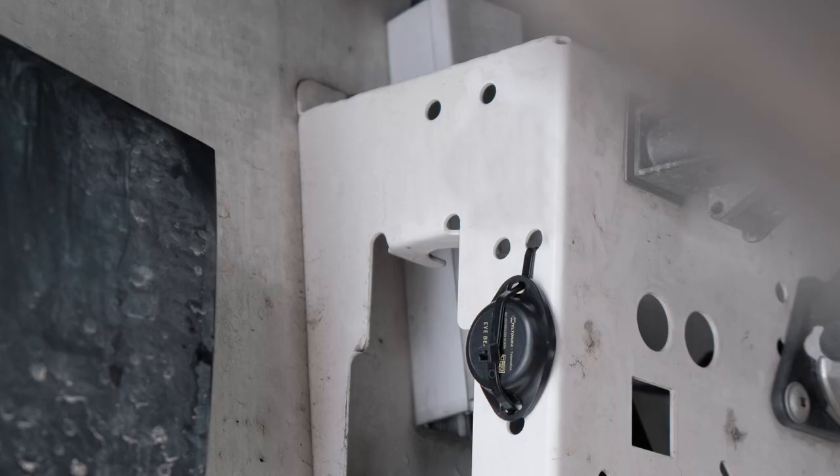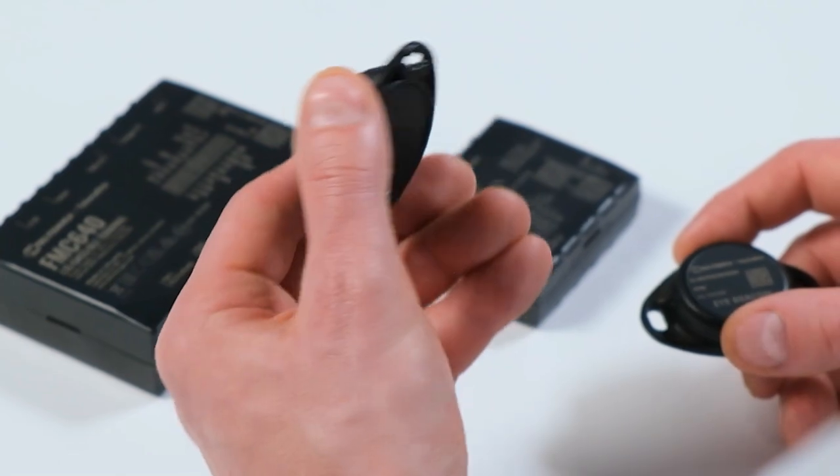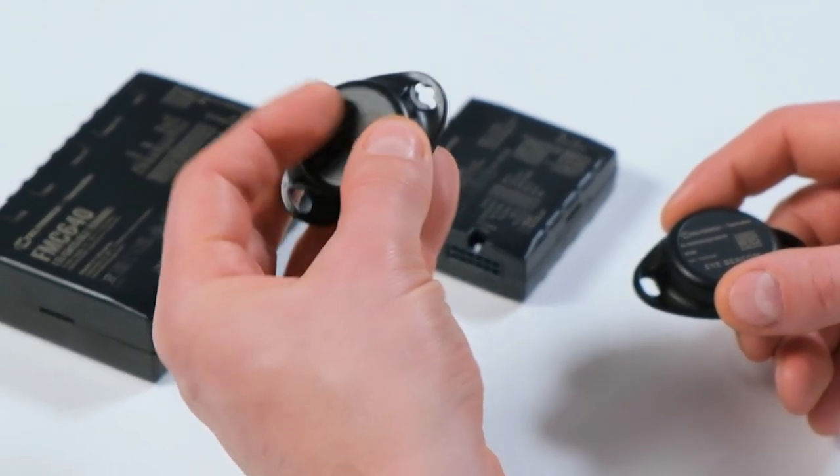As each beacon has a unique ID number, which is transmitted to Teltonika GPS trackers installed on the lorries, which read and identify them and send this data together with the GNSS location information to the server for analysis.